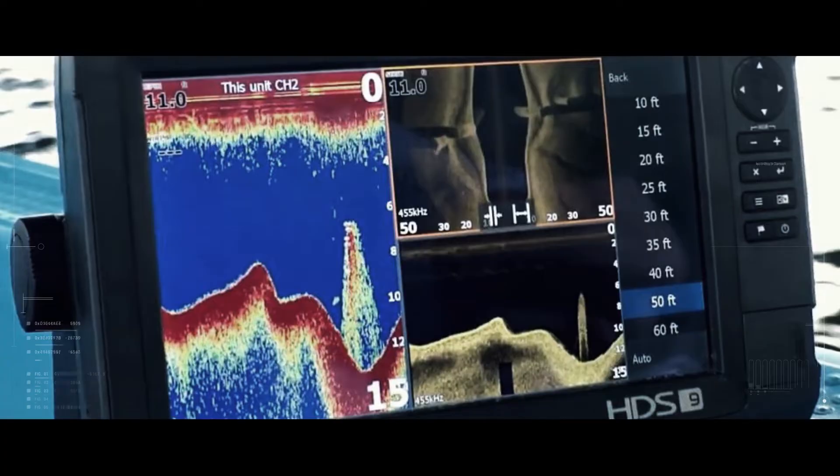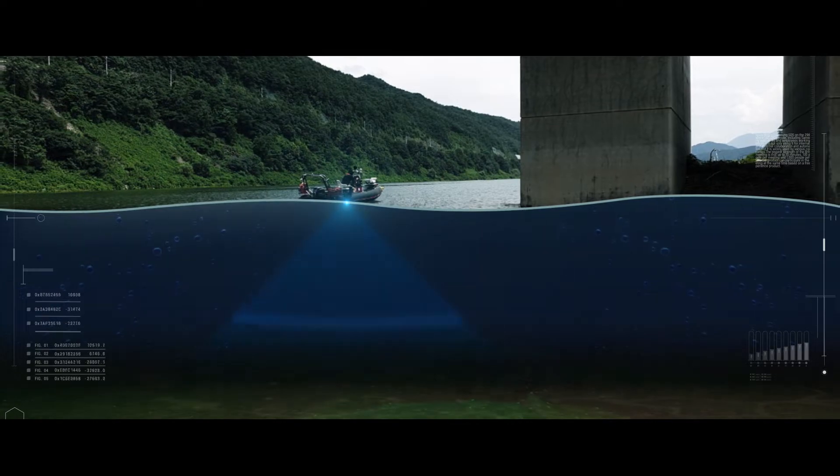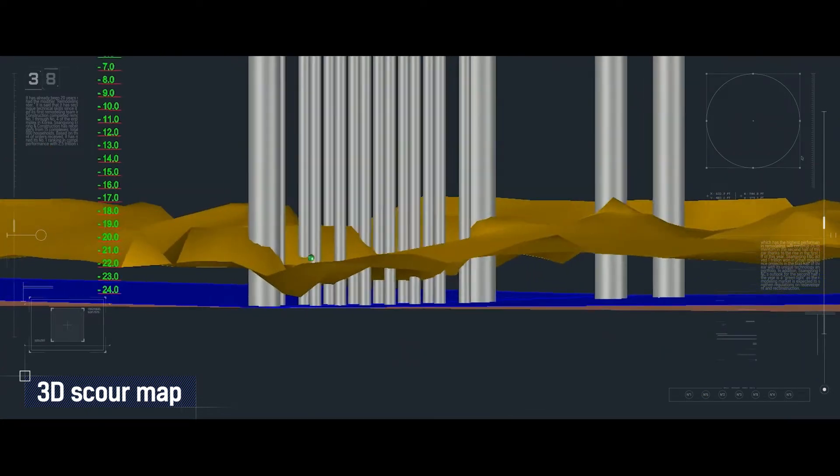For the inspection of the bridge's foundation, sonar equipment is used to precisely recognize the shape of the ground underwater. Based on this, the configuration of scour is automatically managed using a 3D scour mapping technology.